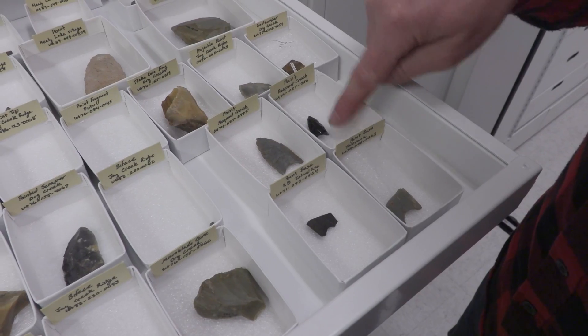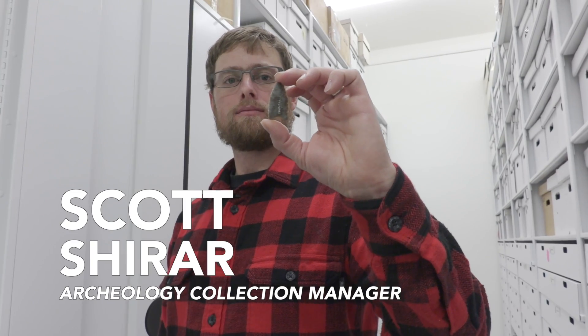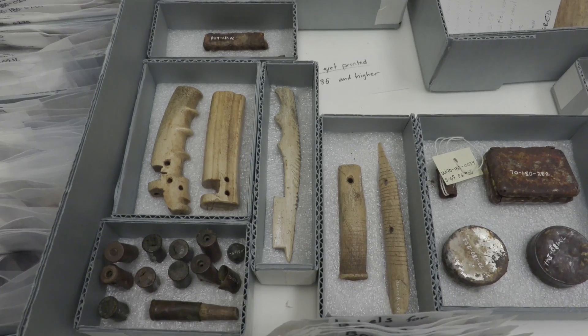For example, we have an ulu here, stone chip projectile points, all kinds of caribou bone. Shire is an archaeologist at the museum, and these particular items all come from the Trans-Alaska Pipeline collection. Archaeologists excavated the artifacts as the pipeline construction wound its way from the North Slope down to Valdez, starting in 1974.